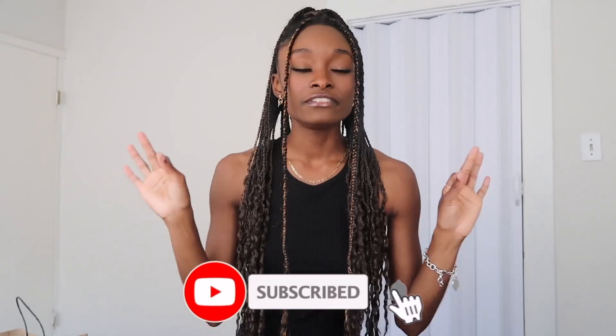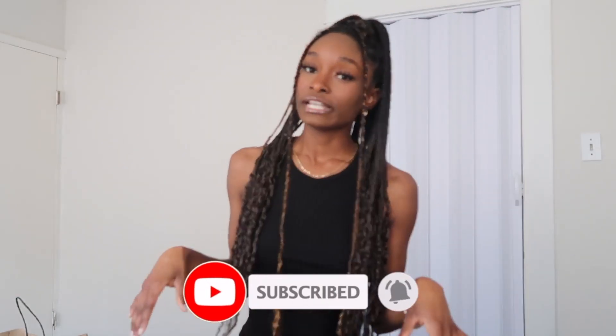Thank you guys so much for watching. If you did enjoy, remember to like the video and subscribe to the channel. If you have any video suggestions or ideas, I'm more than open to hearing them — leave them in the comments down below. Let me know if you'd like more hauls from me. I love you guys and see you in my next video, bye!